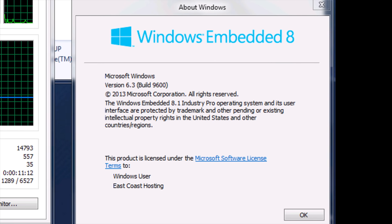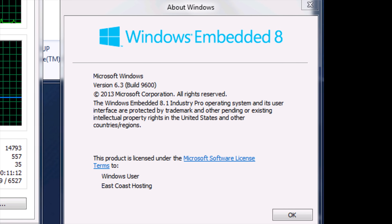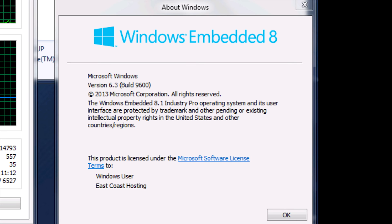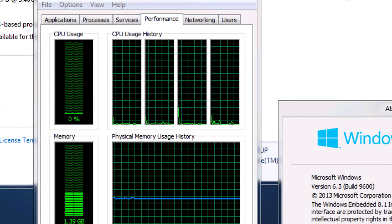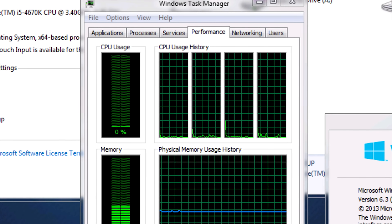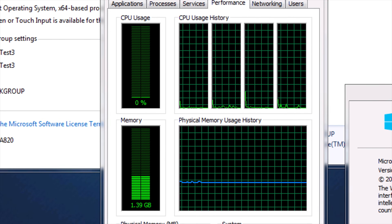Because it's an embedded OS intended for use in payment terminals, digital signage, or other industrial applications, 8.1 Industry Pro lacks telemetry and tracking and is considerably leaner than your standard copy of 8.1, with fewer services running by default.